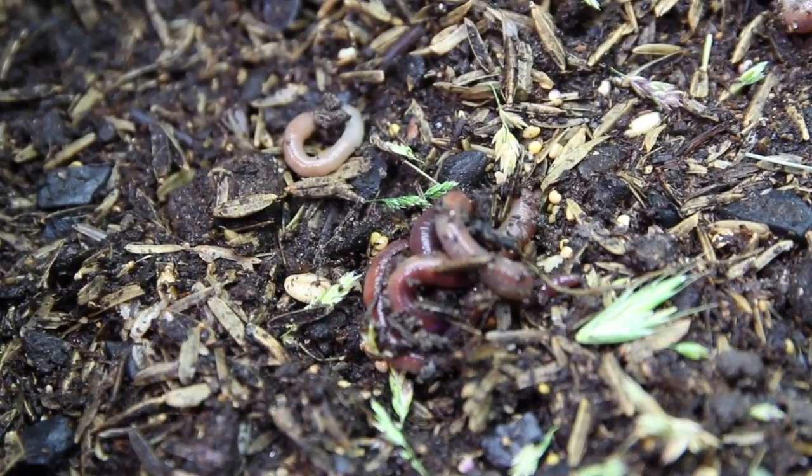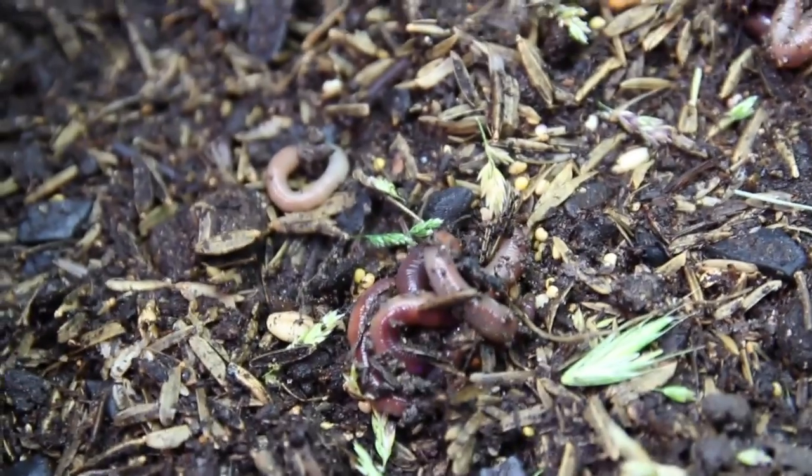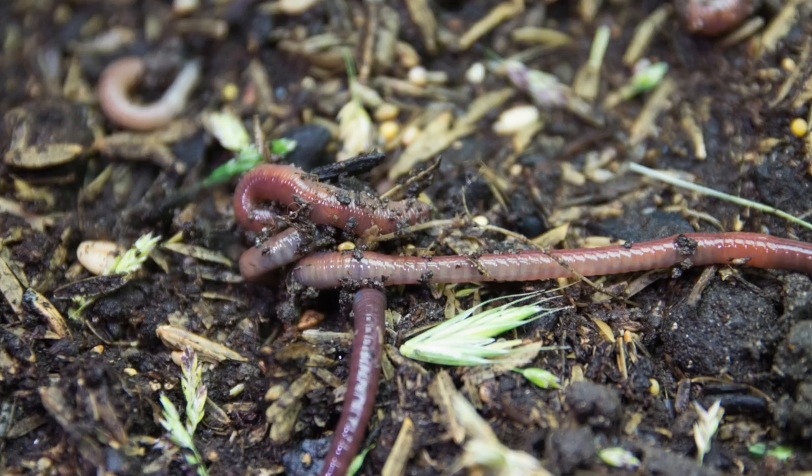Look at these worms just going uptown. I did catch two worms mating, and yeah, I guess those are the ones. Getting right back at it, eh?